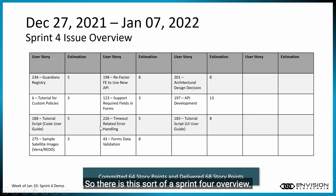Here's a Sprint 4 overview. We committed 64 story points in Sprint 4 and we delivered 68 story points, which was under-promising and over-delivering. So that was good.